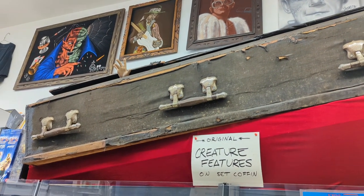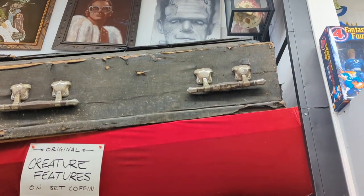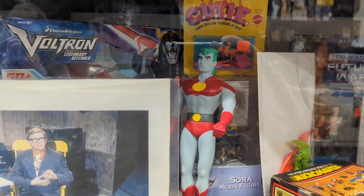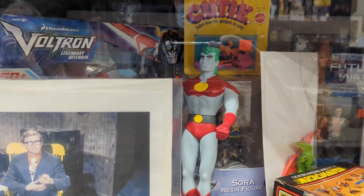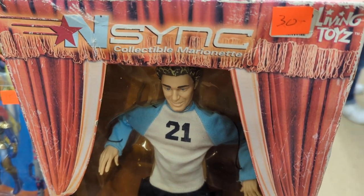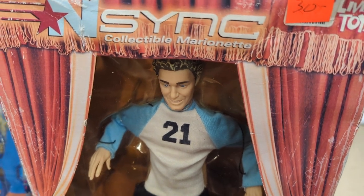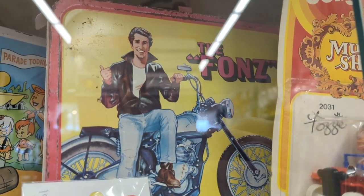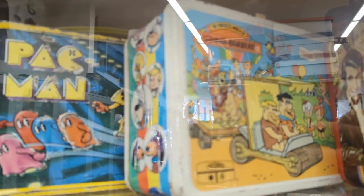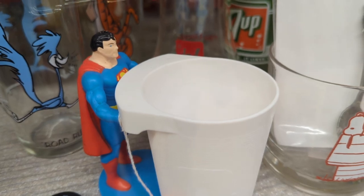I thought this was interesting — this says 'original creature feature on-set coffin,' so this was in some movie, I guess they just don't know which. Captain Planet — he's a hero, going to get pollution down to zero — got him here. And then they have this Justin Timberlake and NSYNC era doll, which my cousin and sister used to have. More lunchboxes, including the Fonz and Pac-Man, and the Flintstones. A Superman cup to hold a super drink.